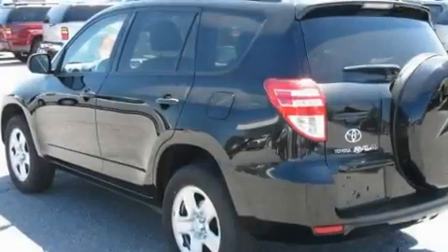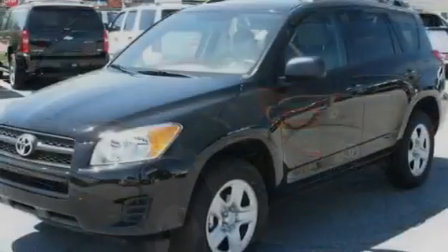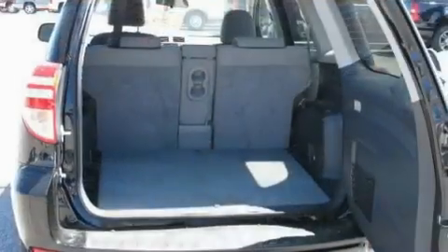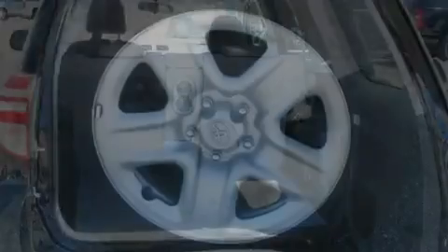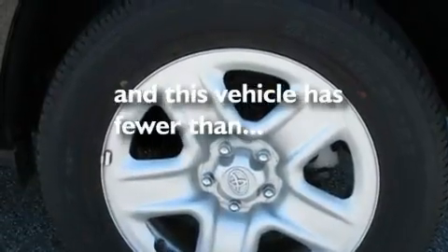Its top features include cruise control, a rear window defroster, keyless entry, a CD player, a locking front differential, a rear spoiler, an engine immobilizer theft deterrent system, a low-tire pressure indicator, and an intermittent rear window wiper. This vehicle has fewer than 20,000 miles on the odometer.